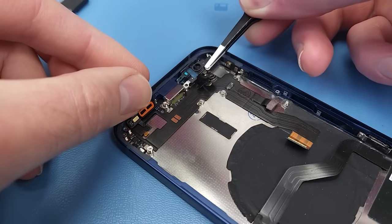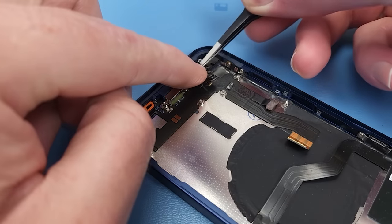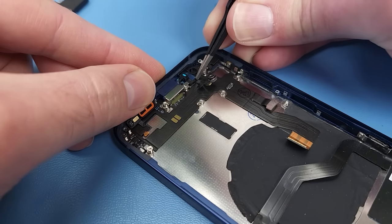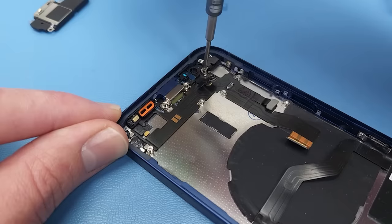I'll use one of these replacement barometer and microphone brackets that was included in the set, as it's got all the adhesive pre-installed. I'm just going to attach that barometer.